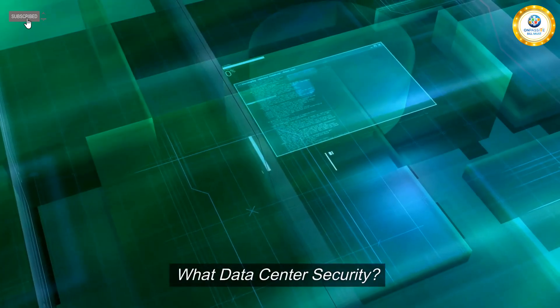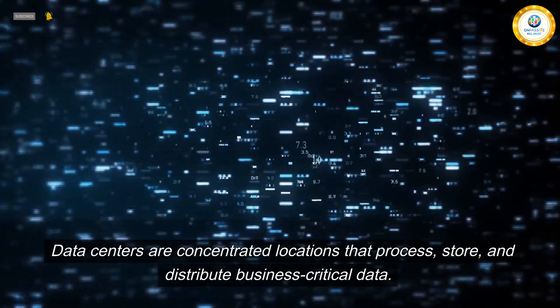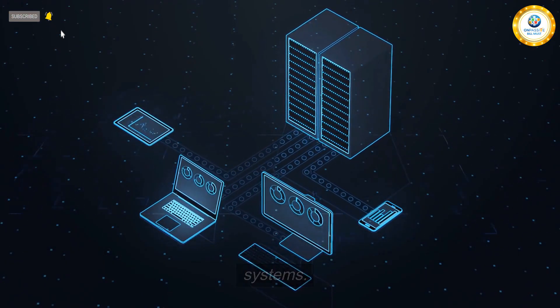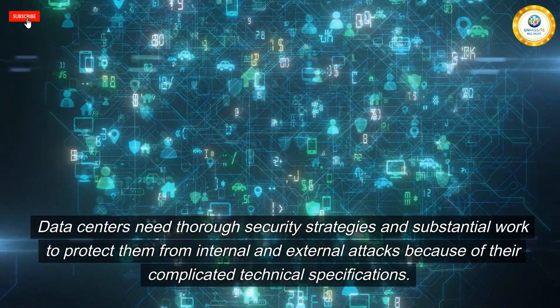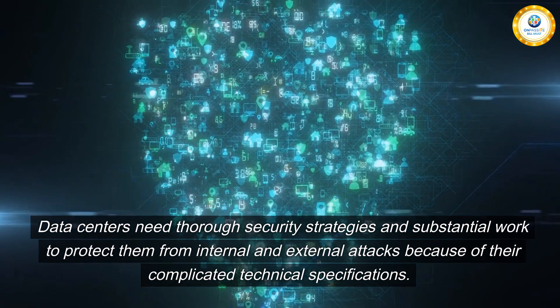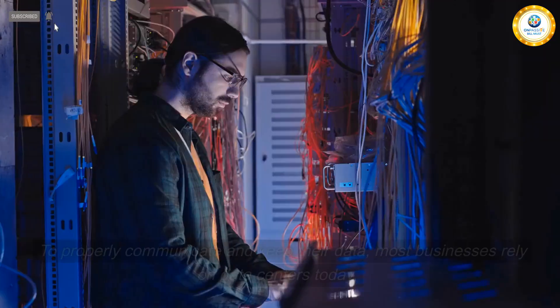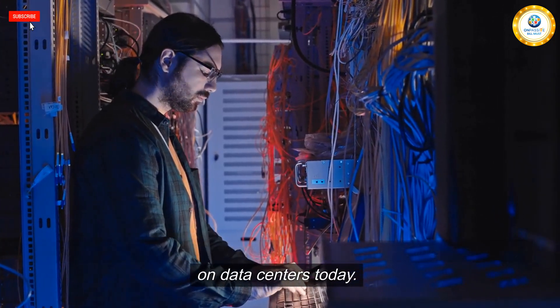What is data center security? Data centers are concentrated locations that process, store, and distribute business-critical data. They contain many computers, networking hardware, and power systems. Data centers need thorough security strategies and substantial work to protect them from internal and external attacks because of their complicated technical specifications. To properly communicate and keep their data, most businesses rely on data centers today.